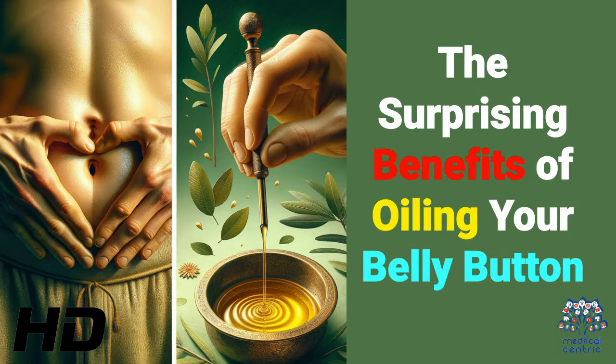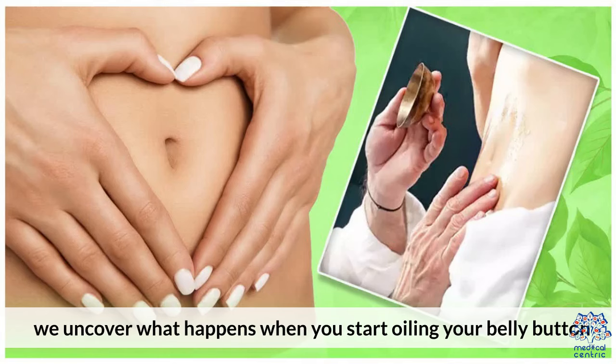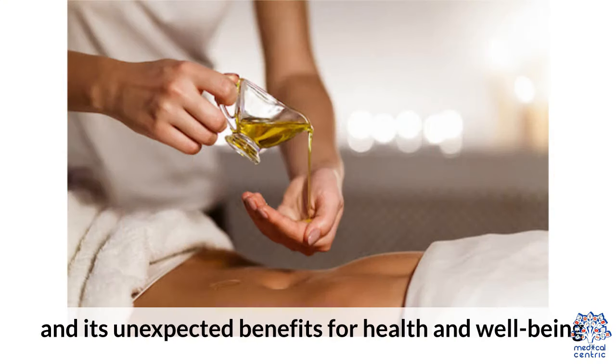Today's medical-centric topic is The Surprising Benefits of Oiling Your Belly Button. Delving into an ancient practice, we uncover what happens when you start oiling your belly button and its unexpected benefits for health and well-being.